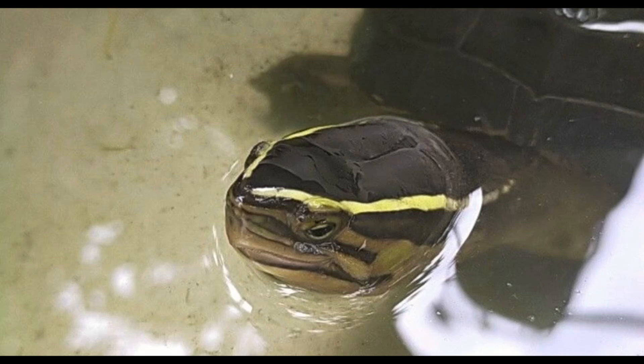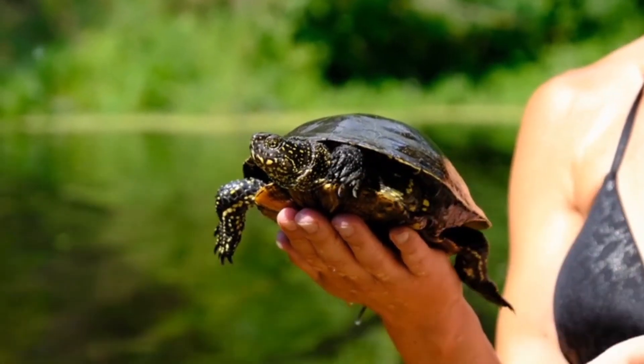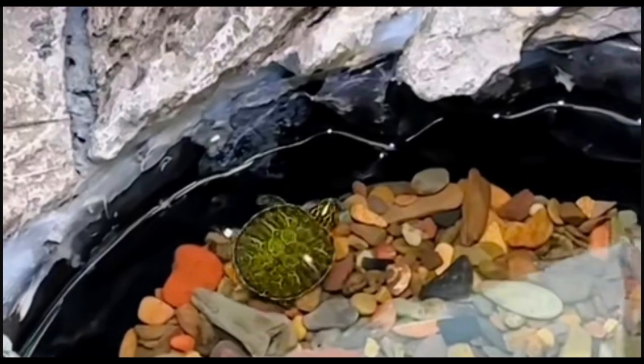So always opt for a captive-bred turtle from a reliable source. Caring for a turtle requires commitment and attention to detail. A well-kept aquarium is essential for their well-being — ensure that it's large enough to accommodate your pet's needs as they grow.